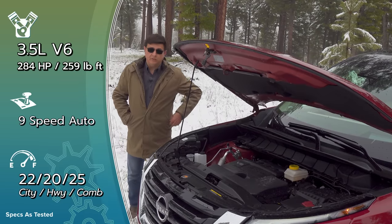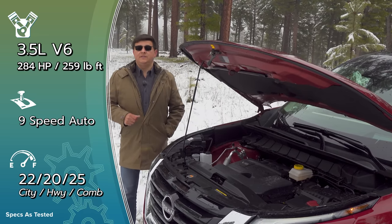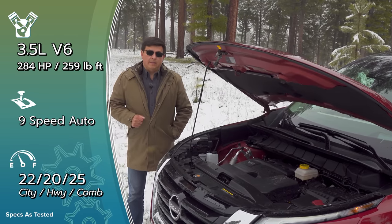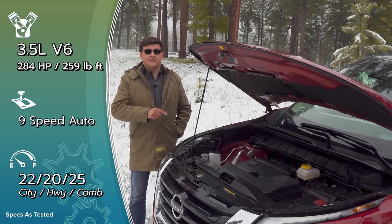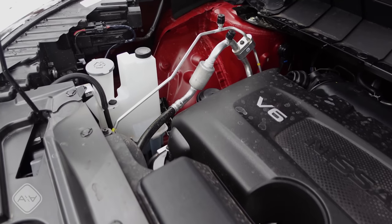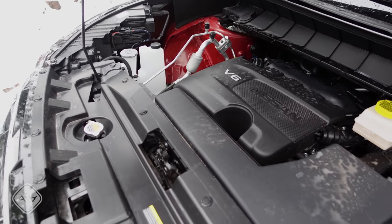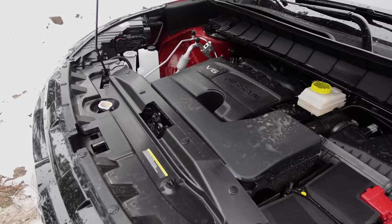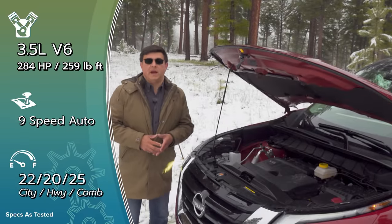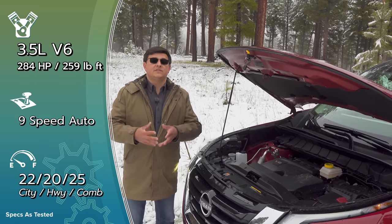Like the previous generation, under the hood we find a 3.5-liter V6 producing 284 horsepower and 259 pound-feet of torque. In a big departure, this one no longer has a CVT. Instead, it uses a ZF-sourced 9-speed automatic — the 9HP50, the second generation of that 9-speed — and it's very closely related to the transmission found in the Honda Pilot. Thanks to the 9-speed, this has better towing and 0-60 performance than the outgoing model while still delivering 22 to 23 miles per gallon.